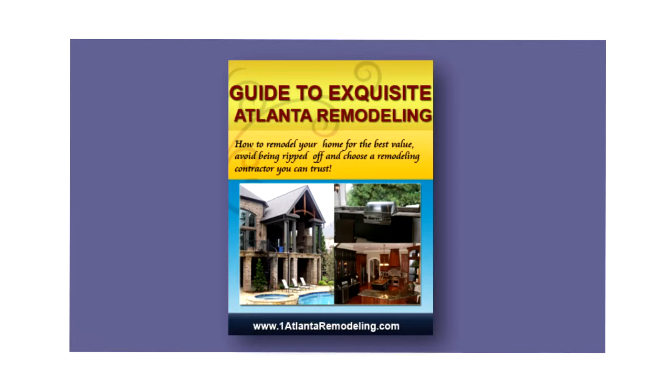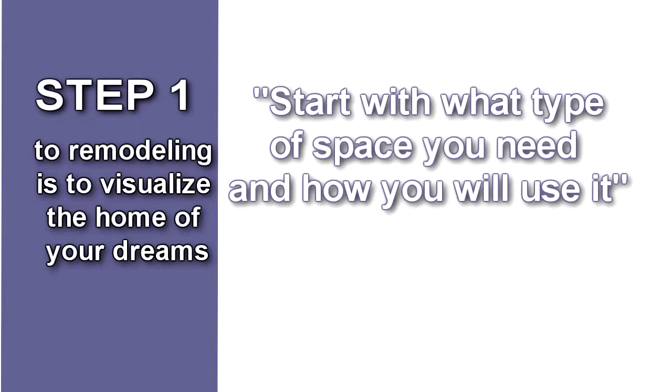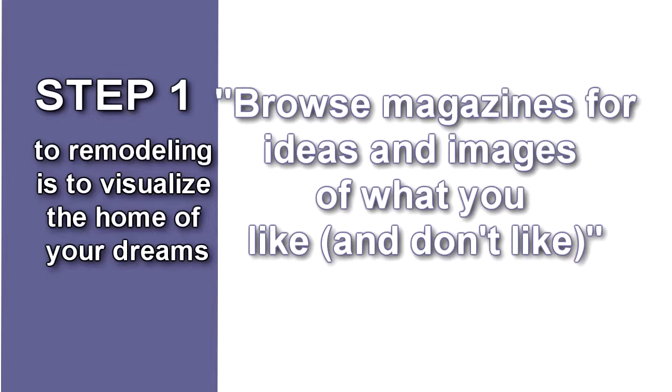So, let's review. Step 1 to remodeling is to visualize the home of your dreams. Start with what type of space you need and how you will use it. Think about your interests and how they could be reflected in your remodel. Browse magazines for ideas and images of what you like and don't like. Take a tour of homes in your area. Talk to a reputable remodeler for specific ideas and tours catered to your interests.